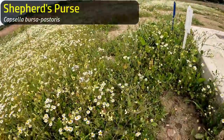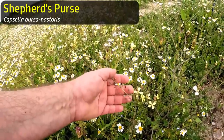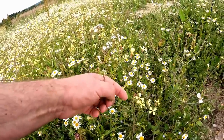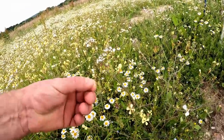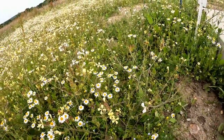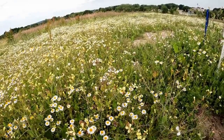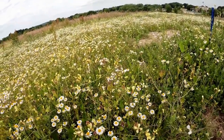Here's another edible - this is shepherd's purse. I've got a video about that where I tried to collect these seeds and grow them. These little pods here - I'm just going to taste one - these tiny heart-shaped pods. Yeah, kind of radish or rocket, something like that.